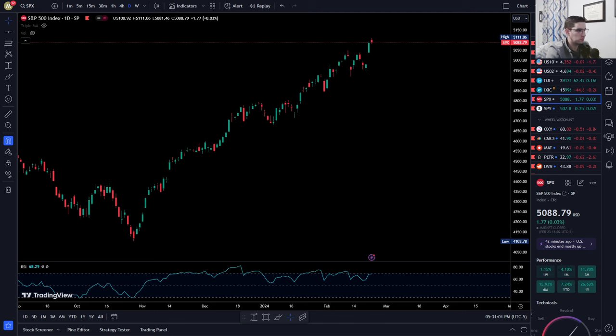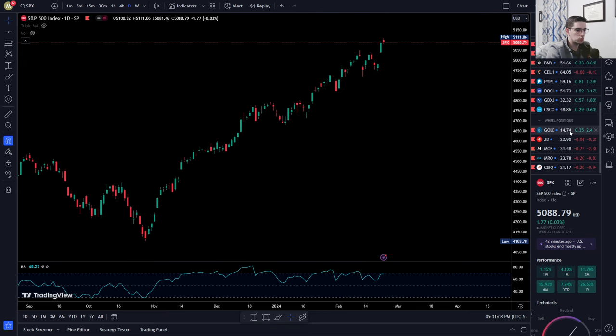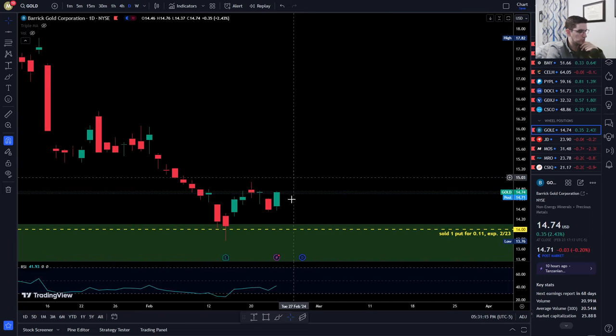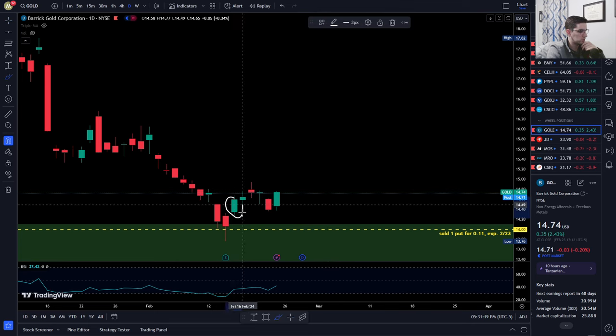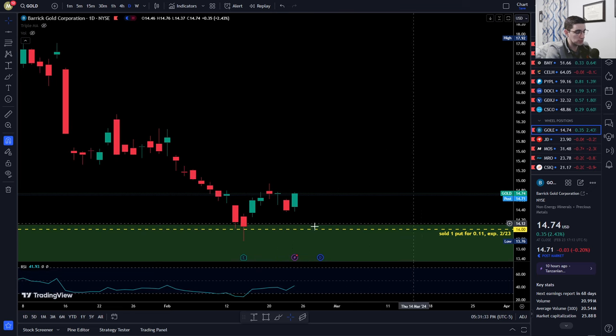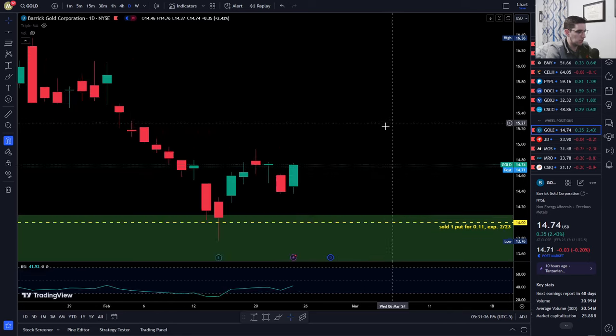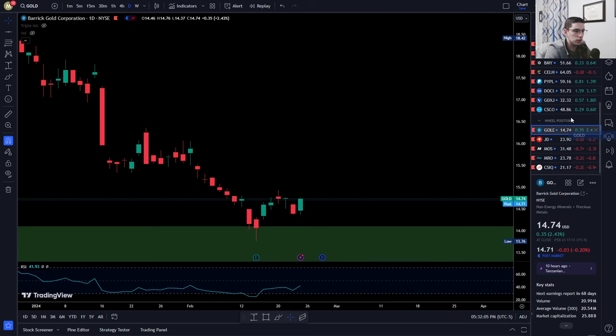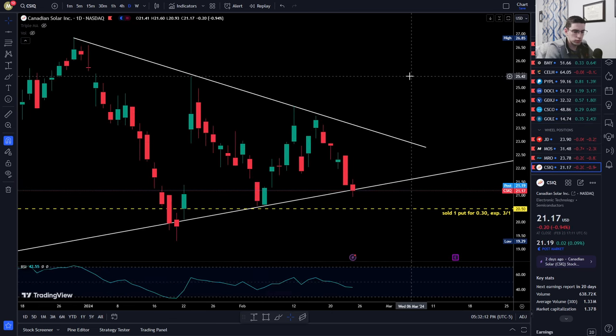Here's the S&P 500 — hit another all-time high today, no big deal. Moving to Barrick Gold: it was a cash secured put sold at the $14 strike last Thursday for this week. With a Monday holiday it was a shortened week, and it expired worthless. I was hoping it would come down so I could sell more puts and get a position at $14 or less, but that didn't happen — profited $11.